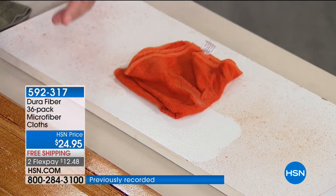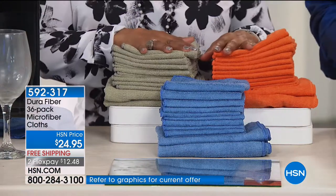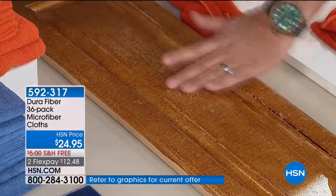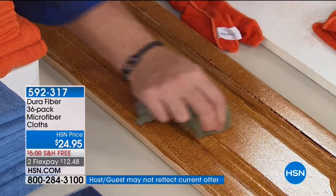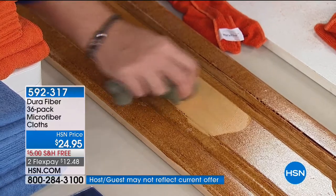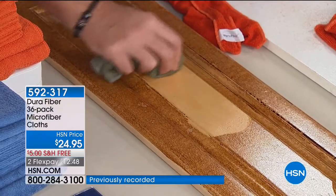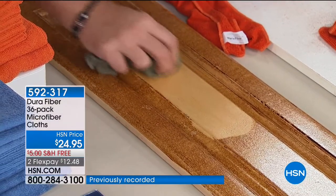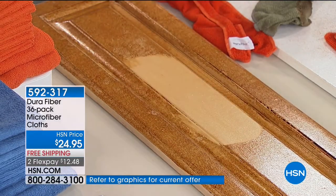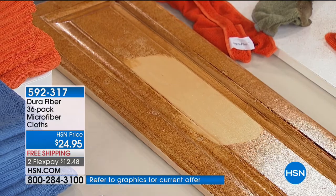If your kitchen cabinets are looking dingy from grease buildup, this looks like oak but it's actually pine — and watch how the Dura Fiber, with just water, can get that grime off. It's not just for furniture either. On your computer monitors and big-screen TVs, they try to sell you expensive cleaners, but you don't need them. Just take the Dura Fiber, tacky wet with very little water, and quickly and easily clean those screens.